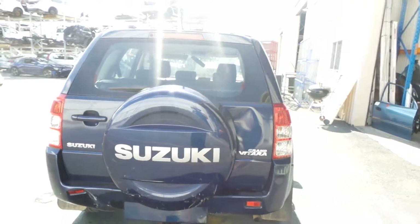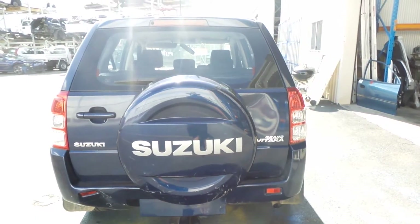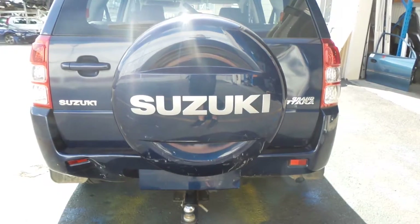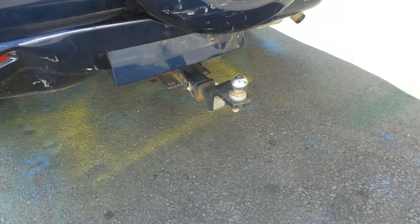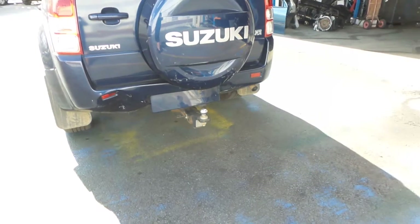Unfortunately the tailgate is damaged, but all accessory parts like the glass, the high mount stop light, door handle, lock mechs, etc. are all for sale — please enquire if you require one. The spare wheel cover has survived although it's a little rough at the bottom and will probably need some repainting. There's also a tow bar which would come with all the mounts, bolts and brackets required to fit it to your vehicle.